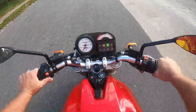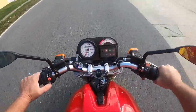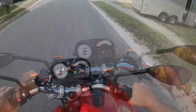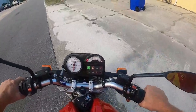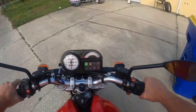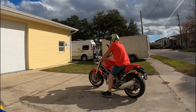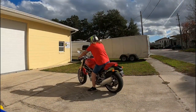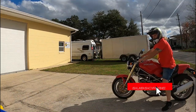Right turn signal switch is flaky — you got to hold it on. Oh, now it's staying on. There we are.